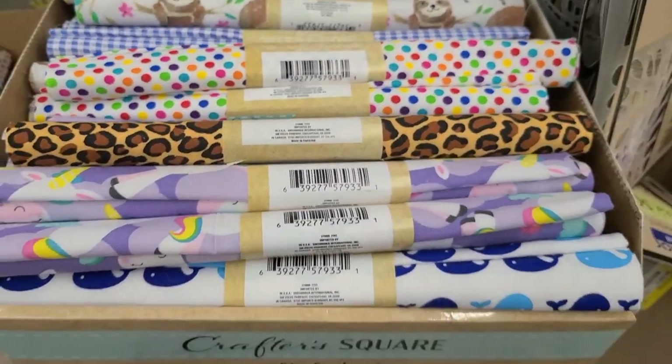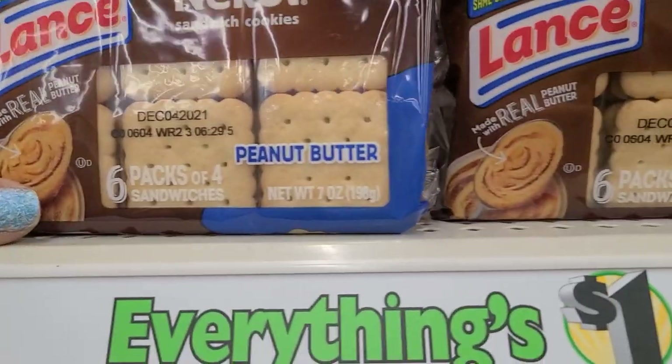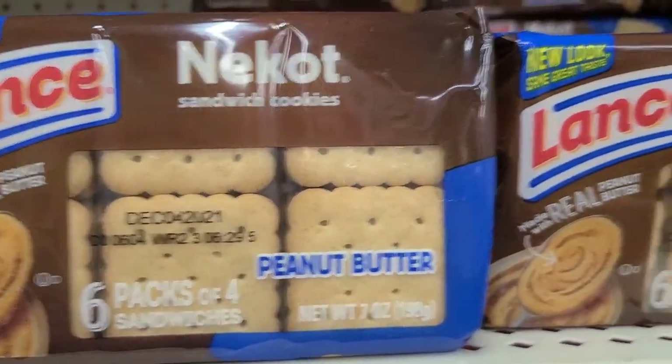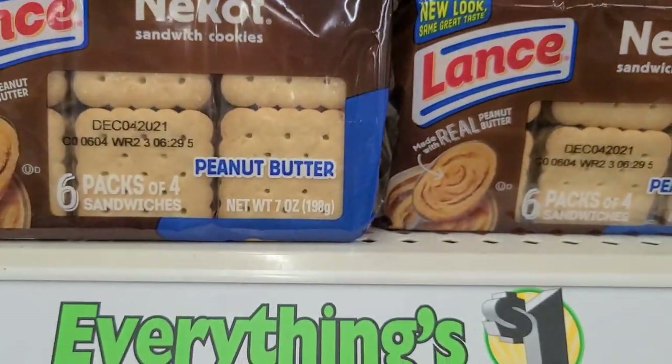The Lance new look knee cut sandwich cookies made with real peanut butter — six packs of four. Looks interesting.